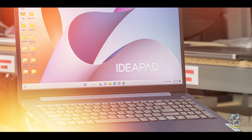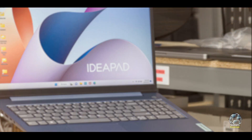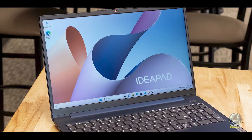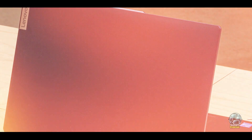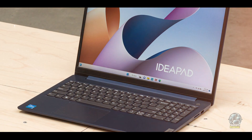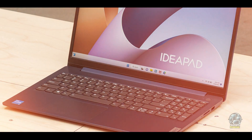Running on Windows 11, the IdeaPad Slim 3i15 offers a familiar and user-friendly interface. The full-sized keyboard is comfortable for typing long documents, and the laptop's lightweight design makes it easy to transport between classes. The touchpad is responsive, and the laptop's overall build quality ensures ease of use. Its versatility and ease of use make it a practical choice for students.